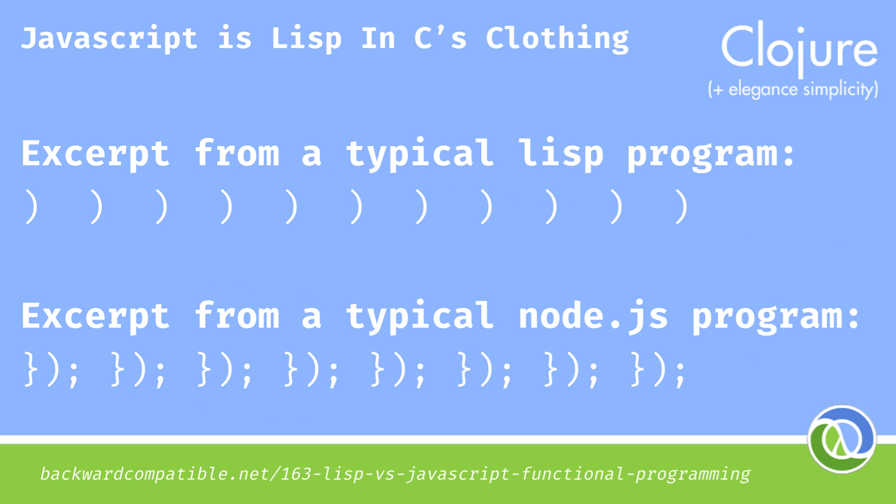Lisp has about the same number of closing parens as JavaScript has these guys — winking, sad, bearded, hipster? It's not an immediate function. Is it the function block scoping trick? What is this pattern called? Tell me in the comments.